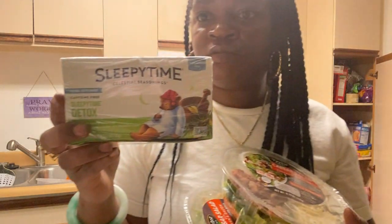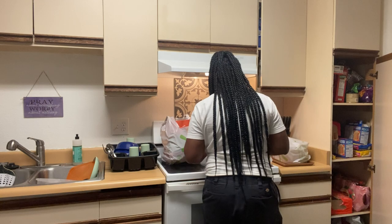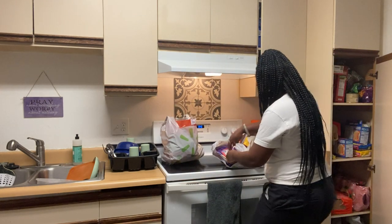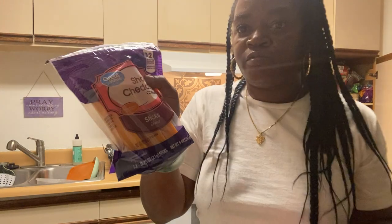I got some Sleepy Time tea, two Caesar salads — these look good for work to eat. And some chopped cheddar cheese sticks.